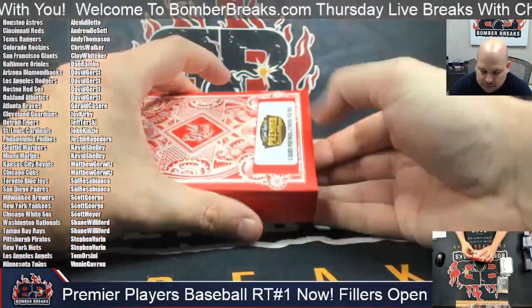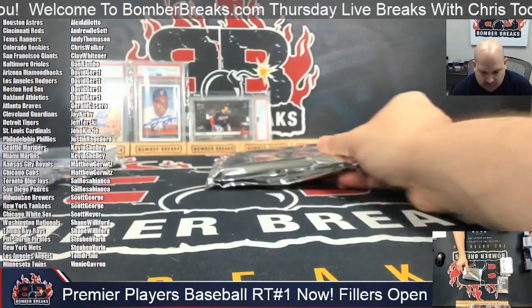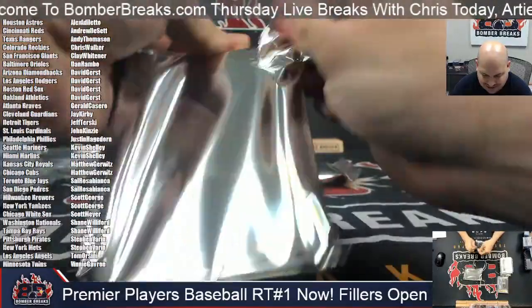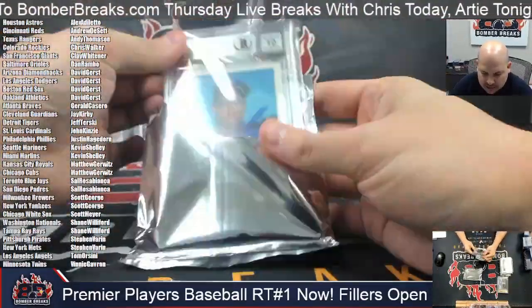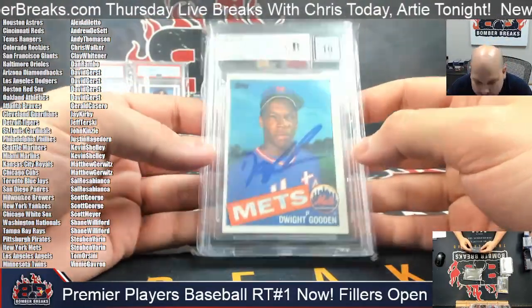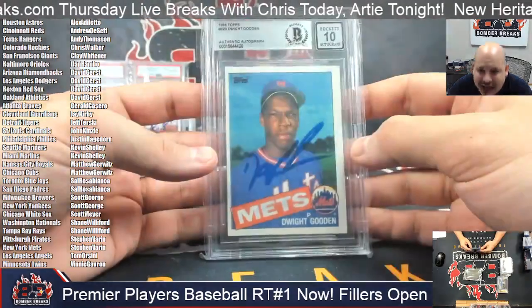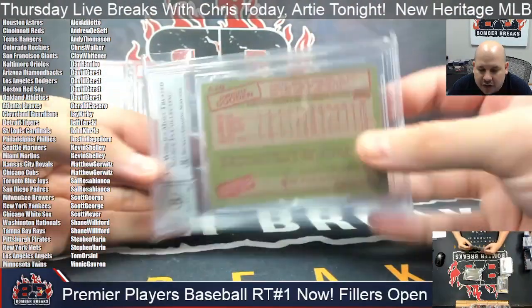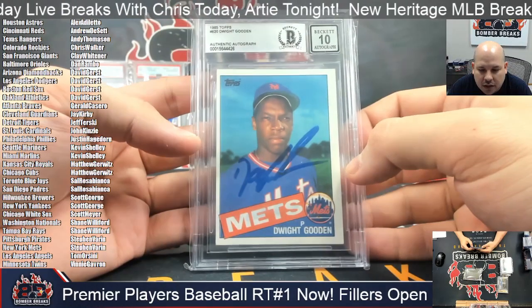Last one. We see it's a Beckett 10, and it's going to be Dwight Gooden of the New York Mets — the Doc, Beckett 10. I believe it's an autograph from 1985 Topps. Matt Steven, crushing it. Congrats — Beckett 10 on the auto of Doc Gooden.